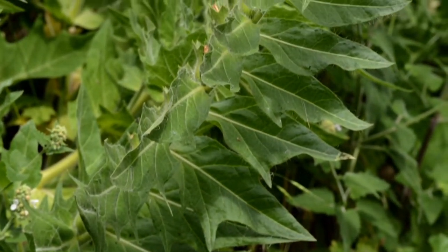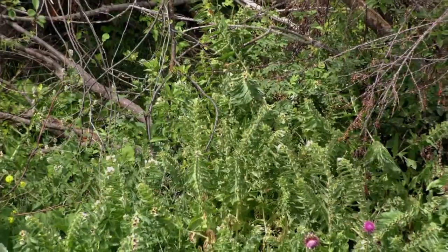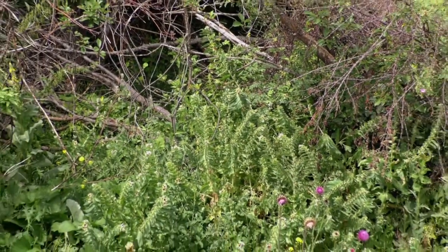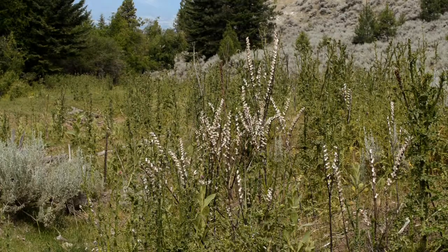This weed can form dense stands that replace other valuable vegetation and decrease forage production and plant diversity. A land manager's ability to correctly identify black henbane and understand the plant's life cycle and growth requirements is important in selecting management strategies that will effectively suppress its population.